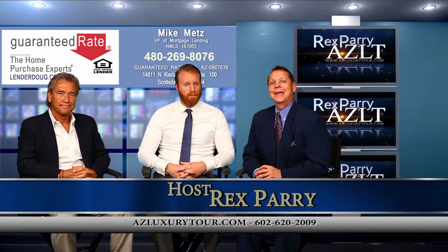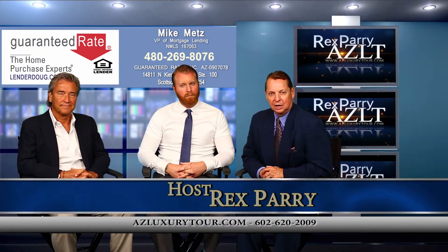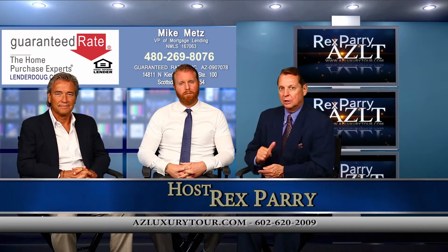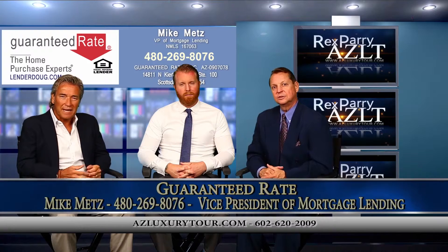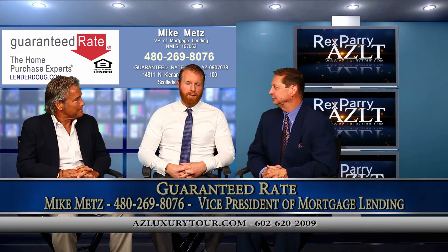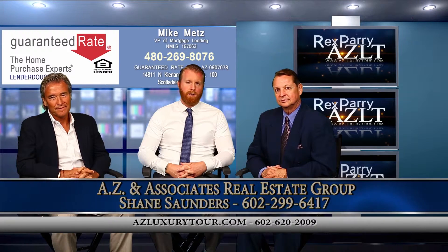Welcome back to the show, everybody. It's called azluxurytour.com — that's where you can find us on the internet. My co-host is Mike Metz with Guaranteed Rate. And our guest is Shane Saunders with AZ and Associates Real Estate Group.